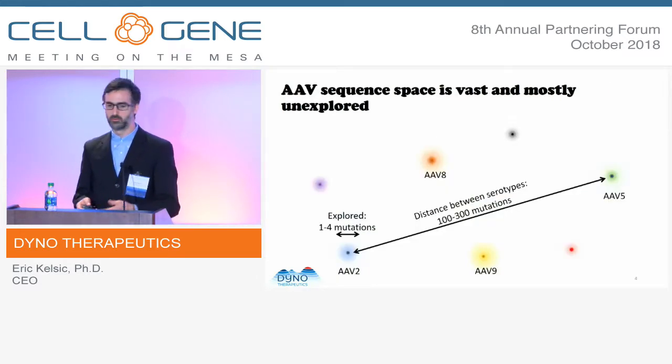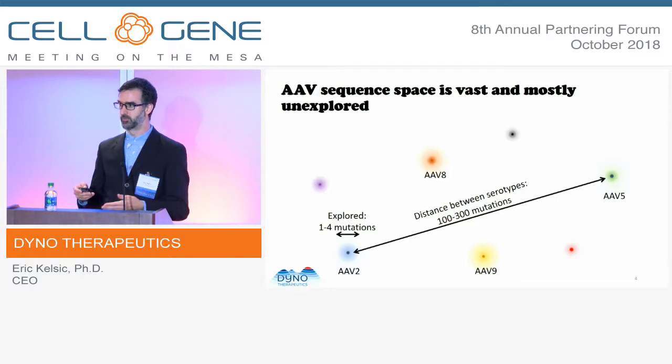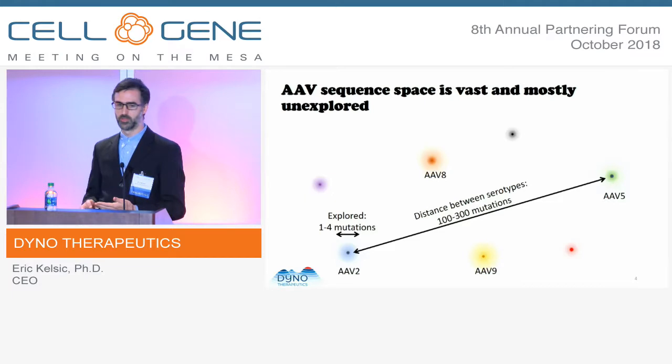The reason we think that's possible is if you look at the natural isolates — the natural serotypes, which most of the activity in the space today is focused around — we've really only explored a very small region of the sequence space, just a handful of mutations away from these natural variants. When you compare the differences between all of the natural diversity, there are hundreds of changes, even up to 50 percent differences across those. So there's huge potential in this unexplored area, and we believe the best delivery tools will be found within it.